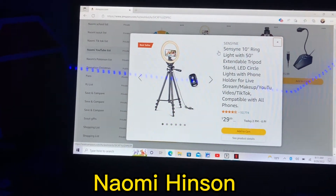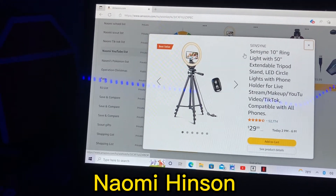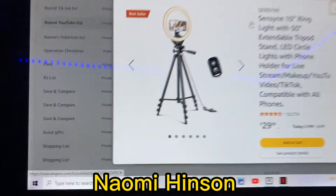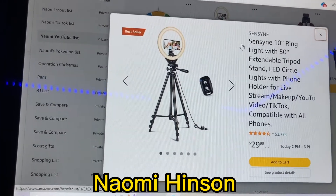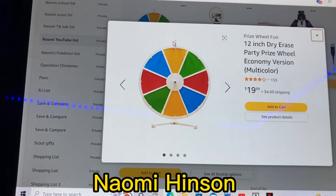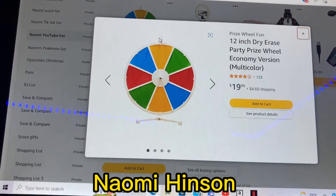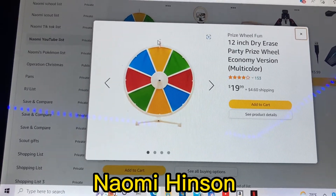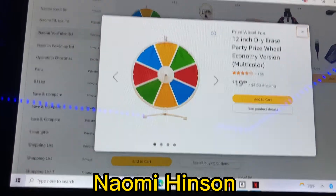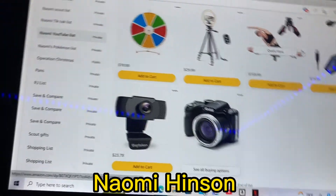Number five is a tripod that has a ring light, a phone holder, and comes with a remote. It's $30. Number six is a dry erase wheel, and it's $20. That one is actually going to be in an upcoming video — I haven't got it yet but I'm gonna get it soon. It'll be with my brother, maybe my cousin, for a truth or dare or never have I ever type video. I think that video will be sometime in September or October.